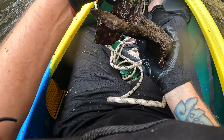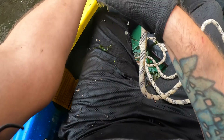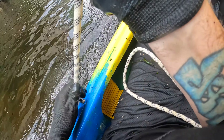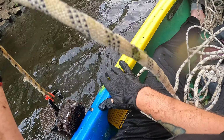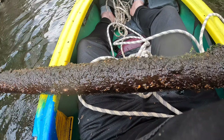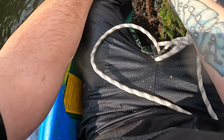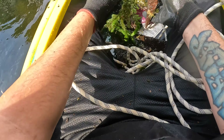Oh man, I'm finding some weird stuff today. Getting trapped in the current — it got on something again. You know you got something big when it pulls you in the current like this. It's coming up — this is huge, I don't know if I can get it up. Oh, what is this — whoa, no freaking way! Look at the size of this pipe — holy cow, almost tipped the kayak over and everything.